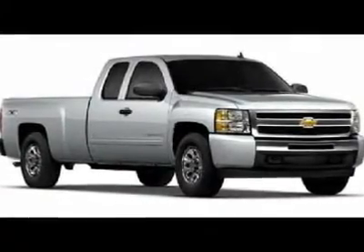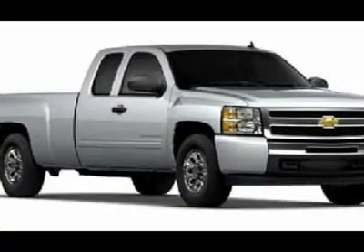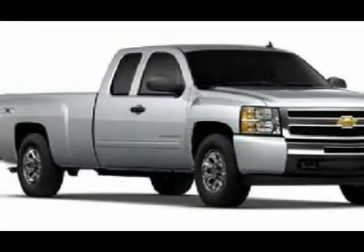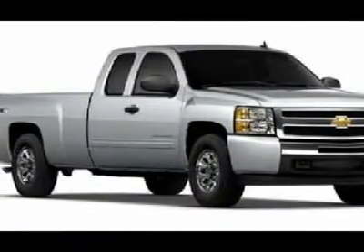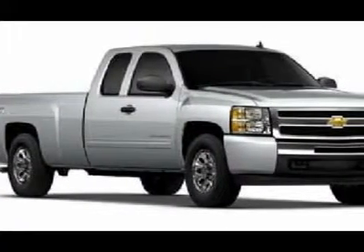Don't miss this 2011 Chevrolet Silverado 1500. It's equipped with automatic transmission and features an imperial blue metallic exterior. With zero miles, you'll want to take this car home. Make a great choice today. Contact us and see this car first hand.